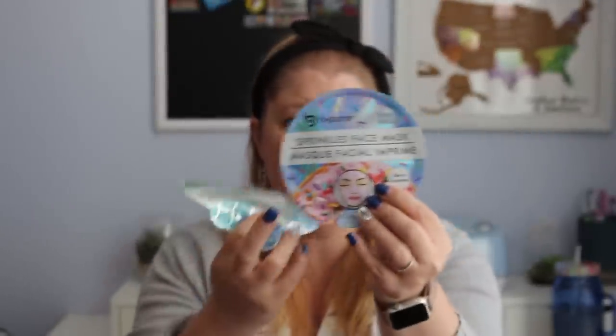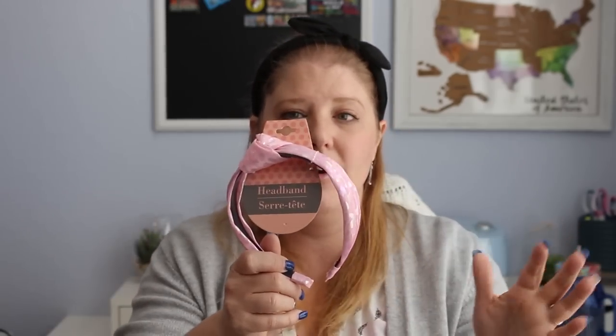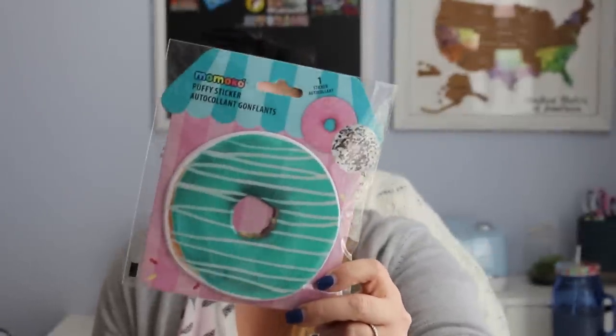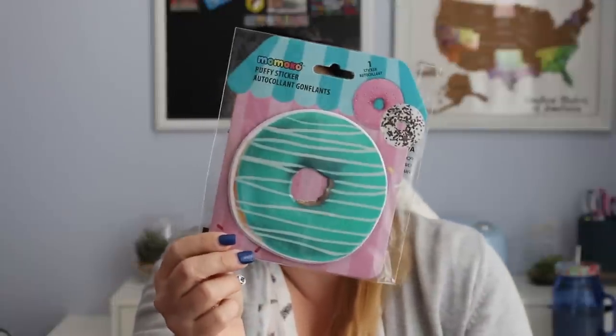I got one of each mask again for Pearl: a sprinkles face mask that looks like a donut, and a mermaid face mask with scales in pretty blue and green. I also picked up a headband — the girls go through phases of doing their hair a lot. It has a slight metallic cheetah or leopard print, which I really liked for spring. And back to stickers — I found a huge, big puffy sticker from the Dollar Tree. It's a donut design. Like I said, they are really into stickers right now.